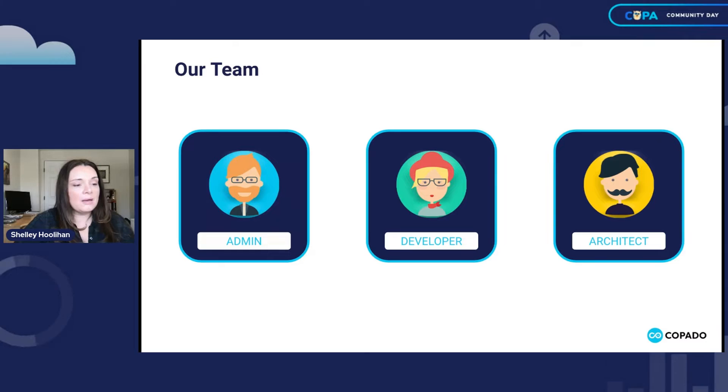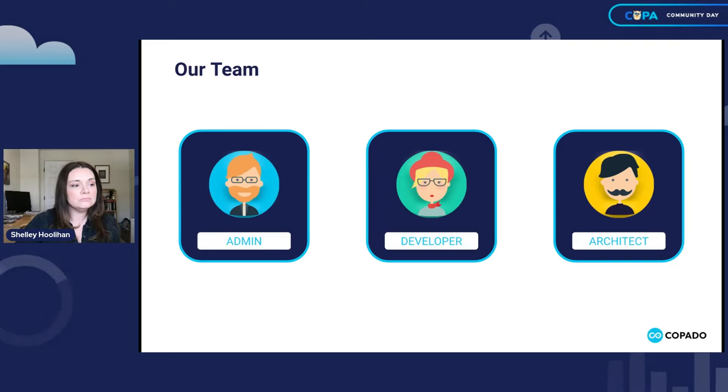I'm sure everyone on the call is familiar with our Capato Academy. It's modeled after Salesforce's Trailhead and has different modules and exercises that you can perform. Here we see three different personas or roles that you can choose from. We're going to dive into the admin persona today, which is most relevant to the Fundamentals One related actions. We're going to go through some of the different key performance indicators or metrics that an admin would be measured on. If you're an admin or developer or release manager, feel free to share your role in the chat.